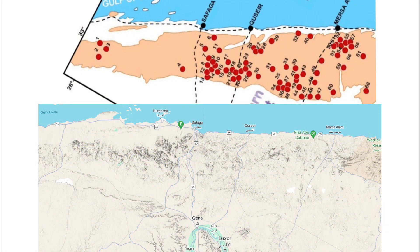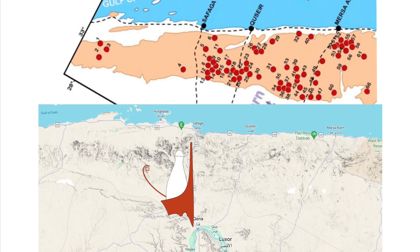I rotated this map for comparison. You can see all the roads from the Red Sea to the Nile, and all the red dots are where all the mines are. And here I added the Double Crown of Egypt — the lands between the Nile and the Red Sea.